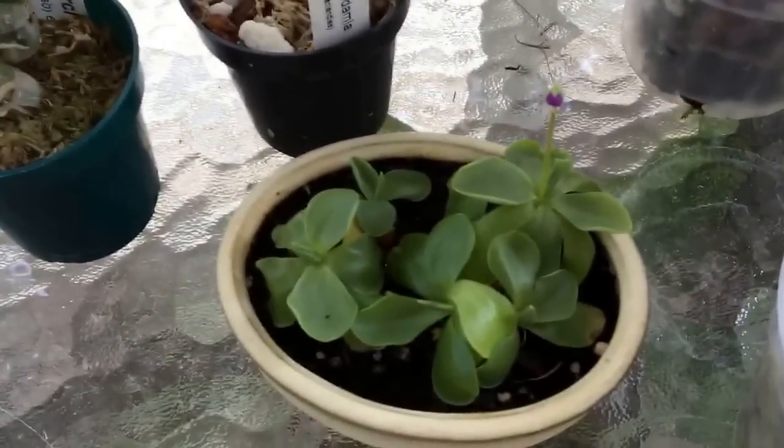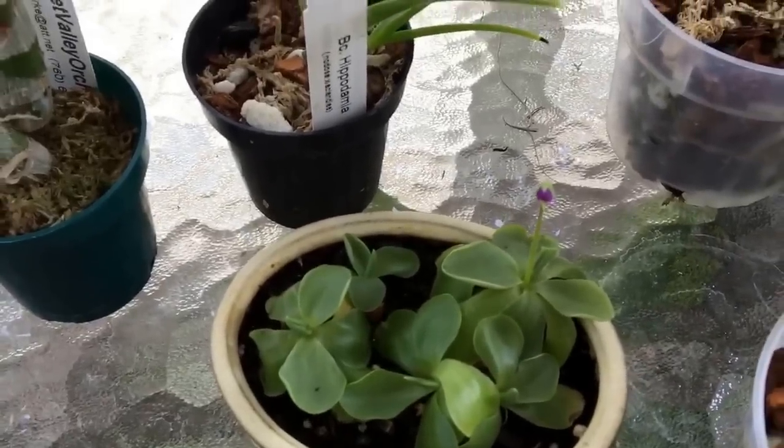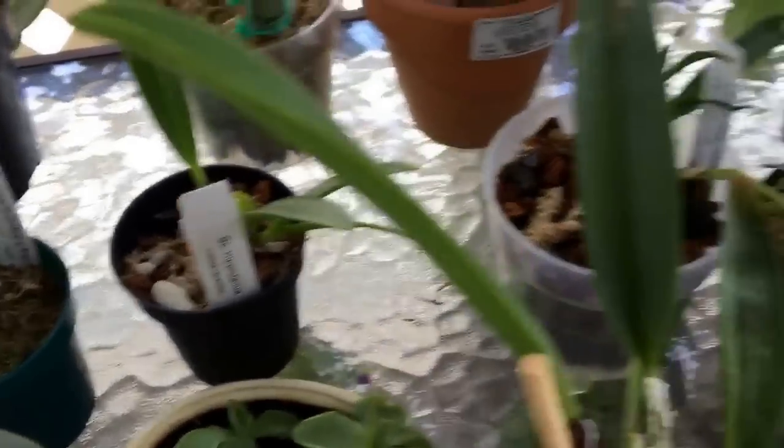I wanted to do a little update on this Butterwort. It has a new flower coming up, so I think it'll do just fine.